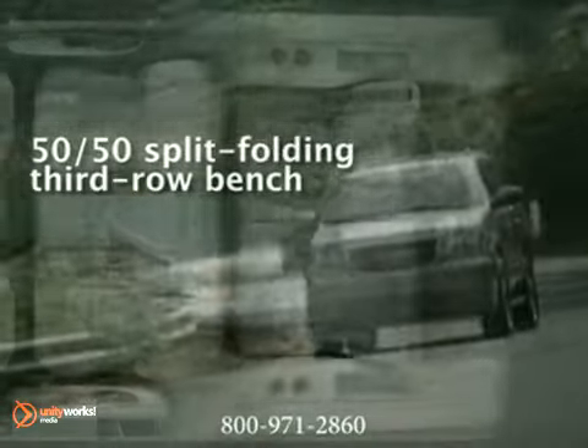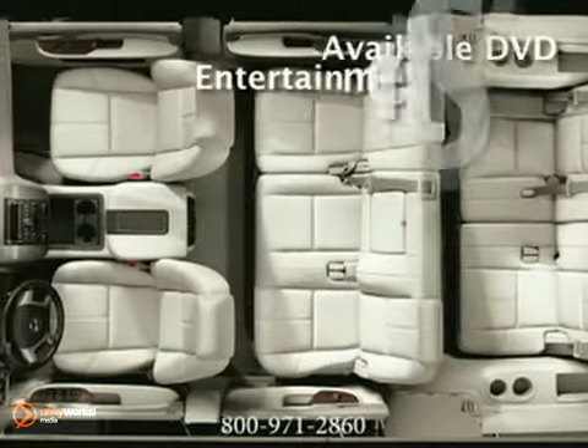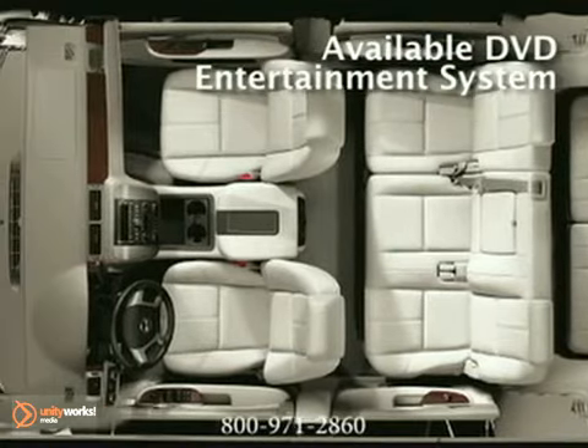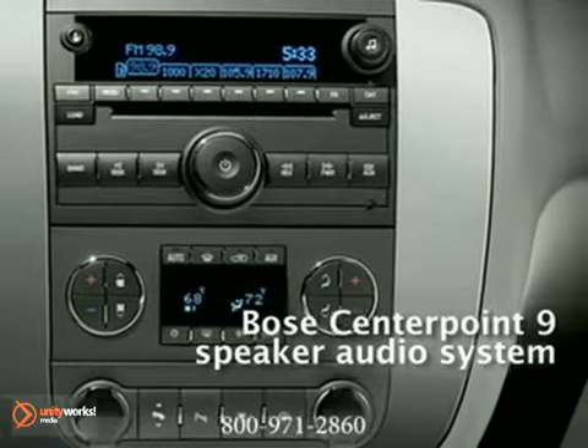Make life a bit simpler. The Yukon's power liftgate with easy remote operation makes loading and unloading as easy as pushing a button. Ride in luxury with the available multimedia navigation system, and get the most out of it by using the Yukon's available rear-view camera system.